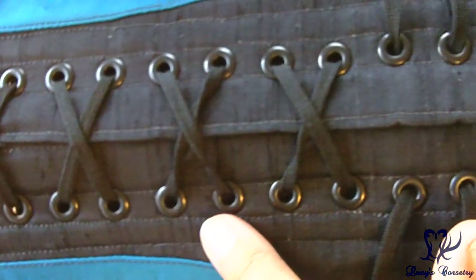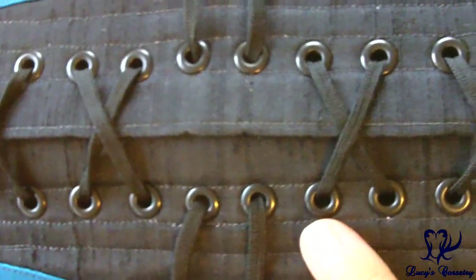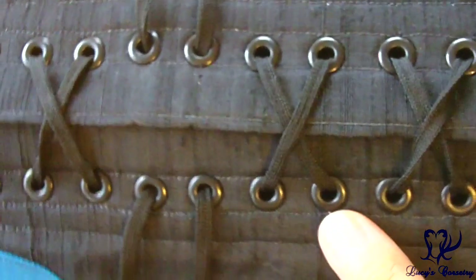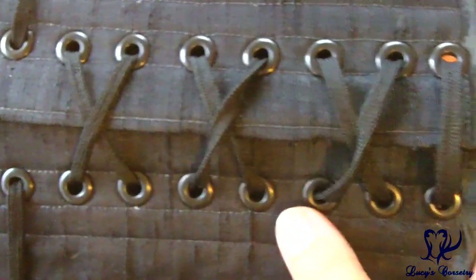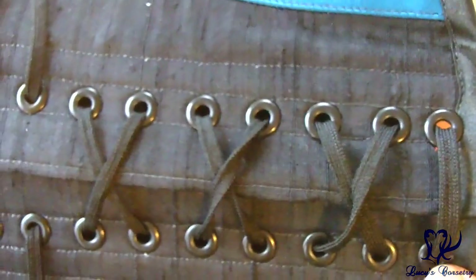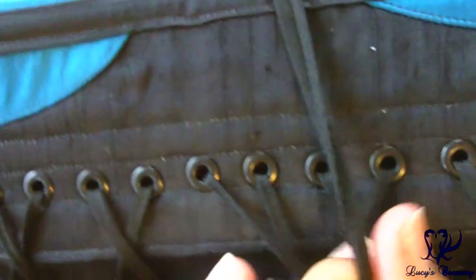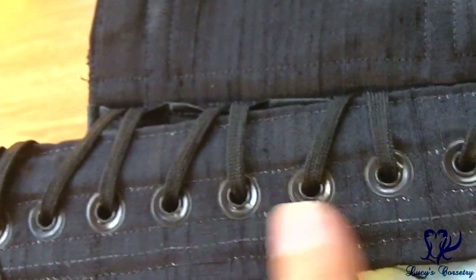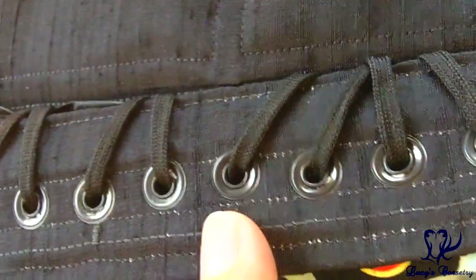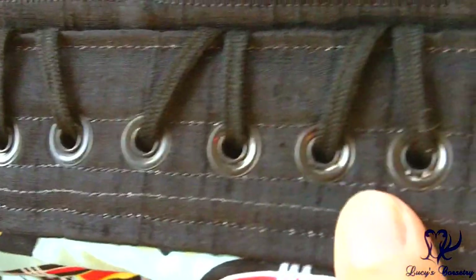Here's a close-up of the grommets — there are 34 total, 17 on each side. They are size 00 with a median flange, set equidistantly at about three quarters of an inch apart, which is quite a lot more than I'm used to in some corsets. They are finished in black to match the silk at the back. All of them seem to be holding nicely — no damage to the silk, nice big washers, rolled nicely, no splits, and they don't catch on the laces.